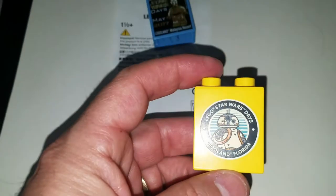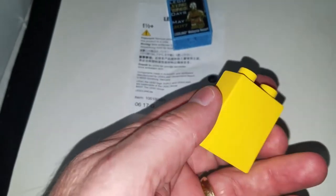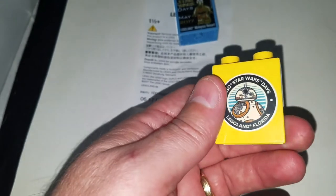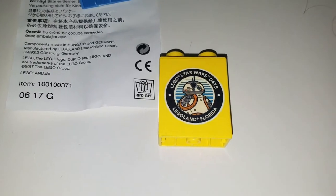Here's the Legoland Florida one — LEGO Star Wars Days, Legoland Florida. Both of these just came out in the last couple of months. There's one more coming that I think has a Yoda on it, and I'm going to go ahead and post that one as well.